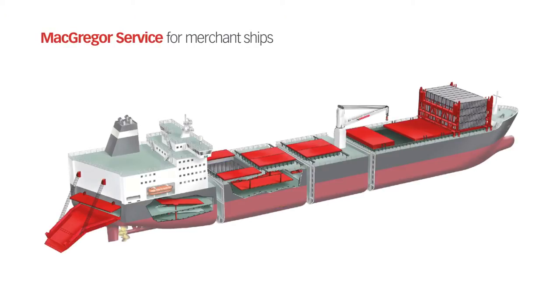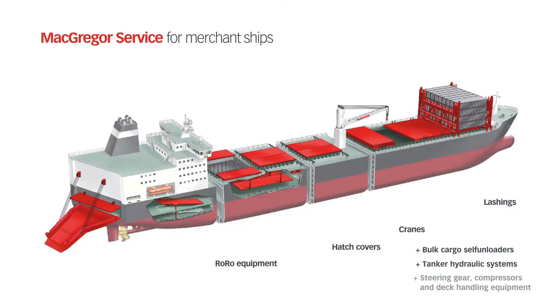Our service portfolio for merchant ships includes ro-ro equipment, hatch covers, shipboard cranes, lashing systems, bulk self-unloaders, tanker hydraulic systems, steering gear, compressors and deck handling equipment.